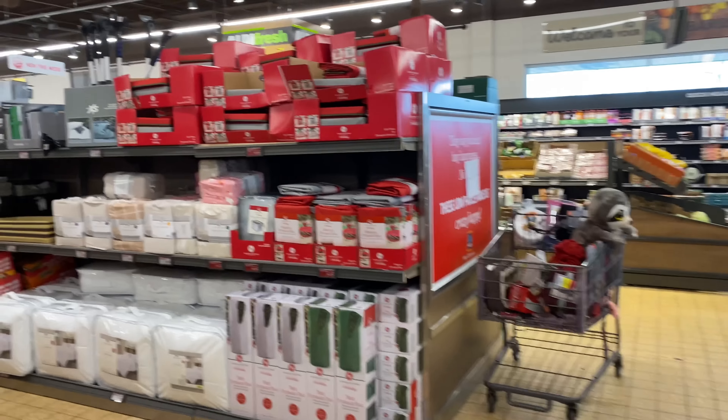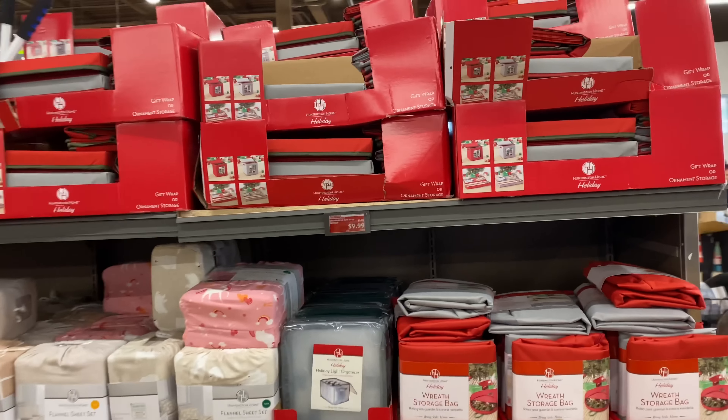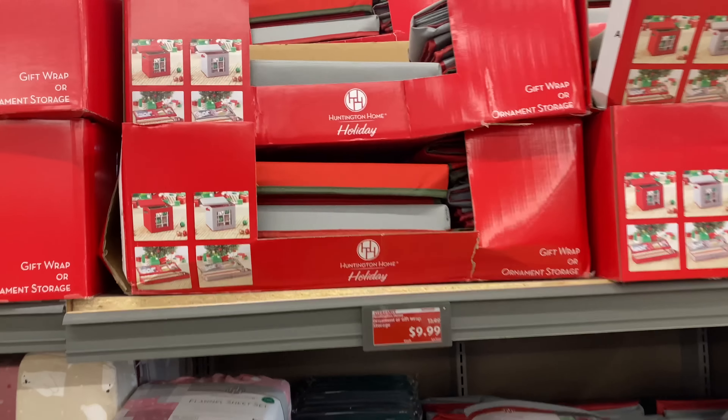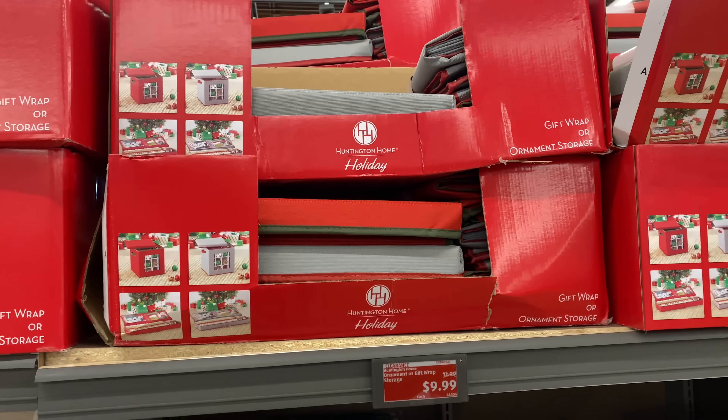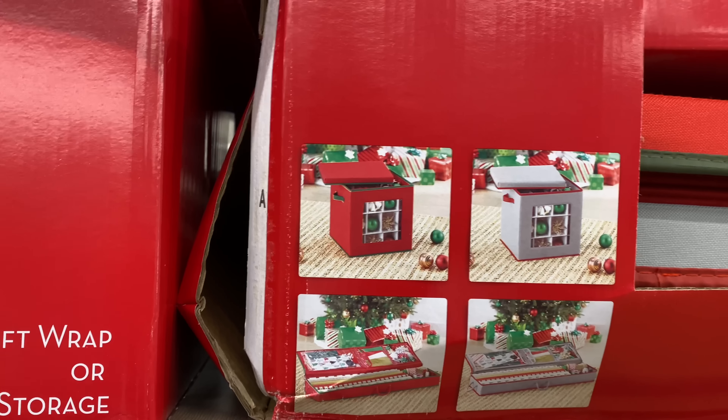Hi guys, welcome back to my channel! Today is Wednesday and we're at Aldi to look at the new finds. Right up here we have the ornament or gift wrap storage for $9.99 — here are the different storage options.